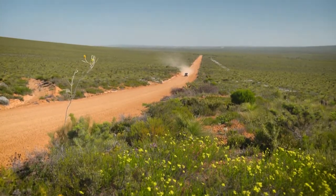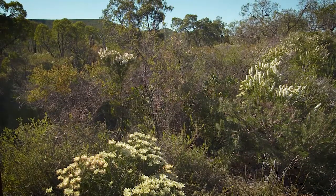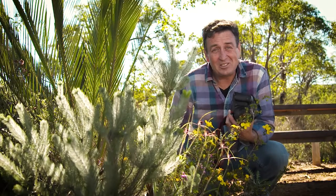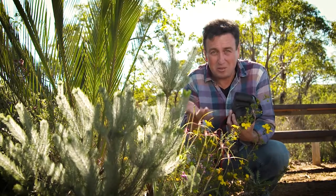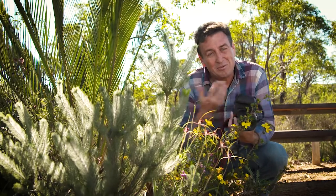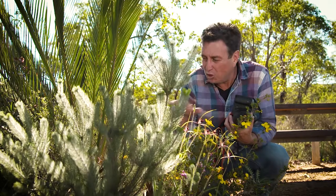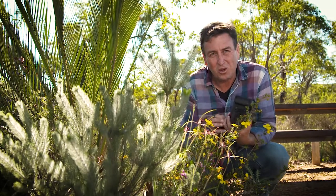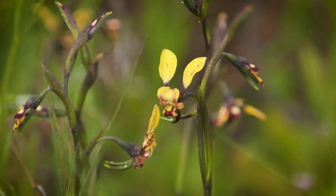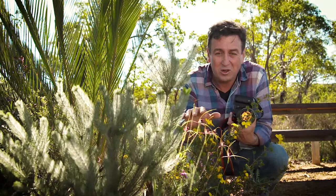Even the unsealed roads here are in great condition, so getting around to the various walking trails and picnic spots is not an issue. A great spot to have a cup of tea or lunch is Cockle Shell Gully. Whilst you're sitting around the picnic tables, look into the bush — the terrestrial orchids here are just exquisite. There's a whole range of them: cow slips, donkeys, spider orchids. It just gets better and better the more you look into the bush.